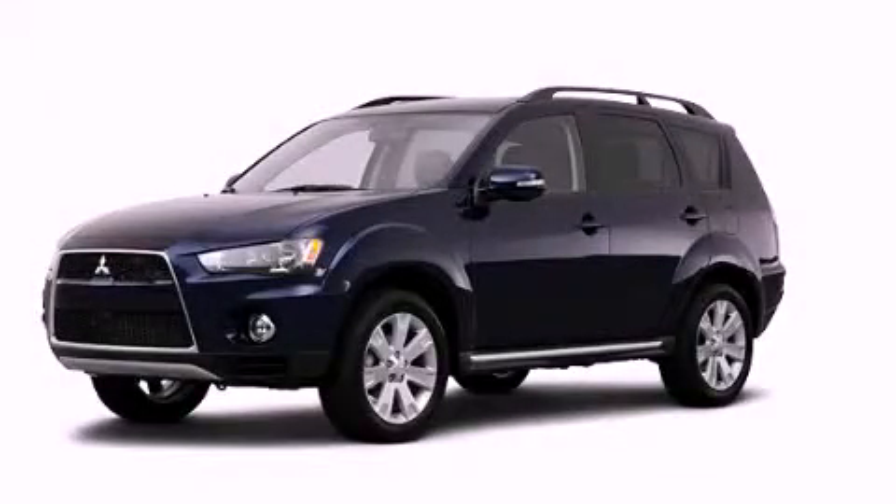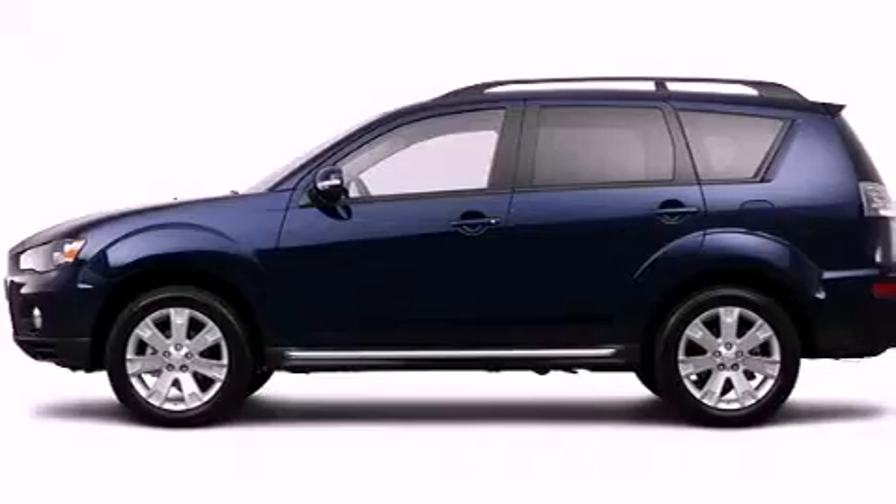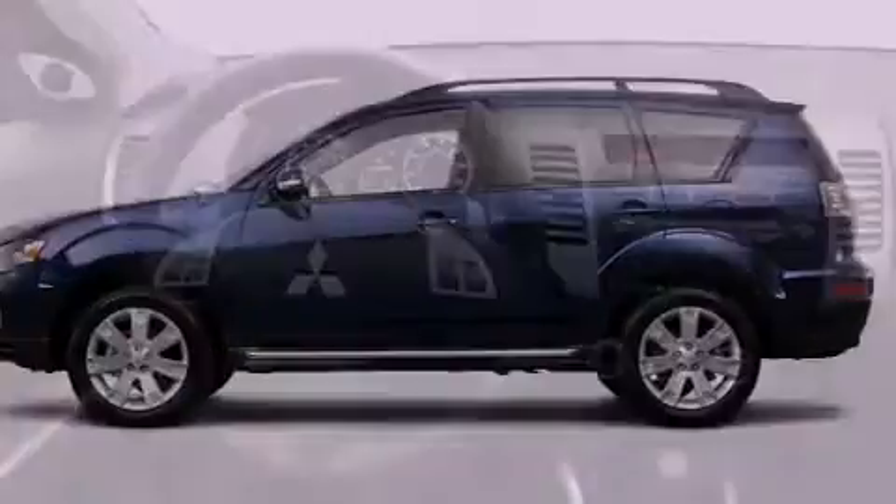This is a brand-new 2013 Mitsubishi Outlander, a great blend of utility, comfort, and style. It has a 2.4-liter four-cylinder engine and a continuous variable transmission.